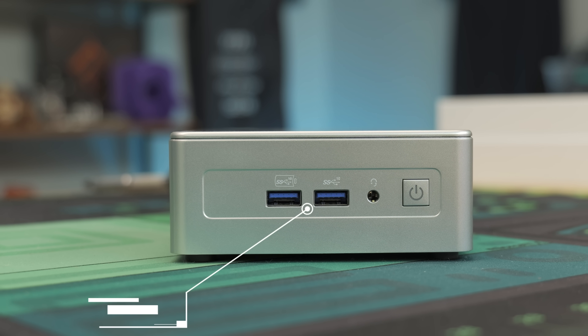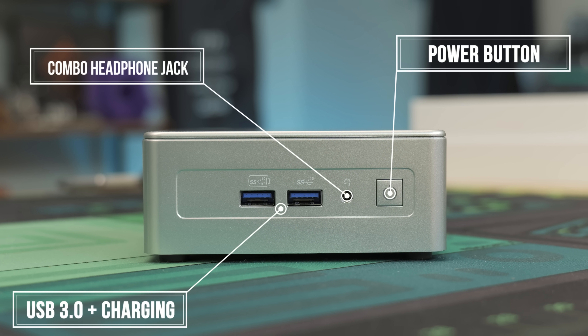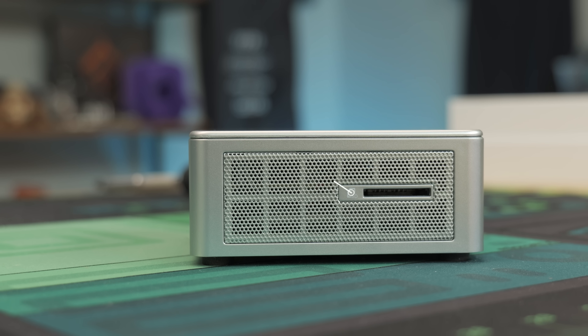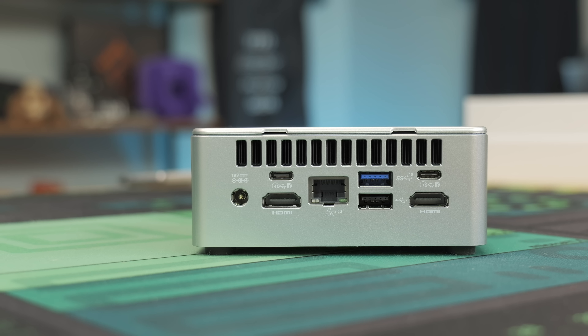On the front side, we have a USB 3.0 that is also a charging port, another USB 3.0, a combo headphone jack, a power button, and a full-size SD card reader on the side. That's actually pretty handy for anybody doing content creation, because you can definitely do that with this PC.